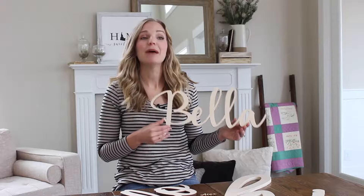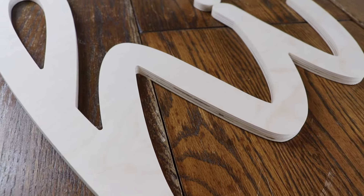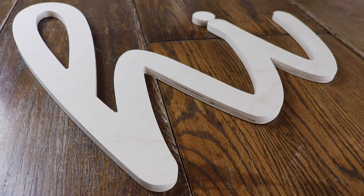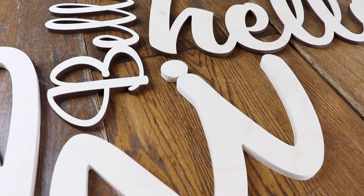Hi, I'm Amy from Craftcuts.com and these are our Script Wood Letters. Script Wood Letters are made out of lightweight Baltic birch wood and have a natural wood finish. If you are looking for a word or phrase in a beautiful script style font for your project, this is a great option.